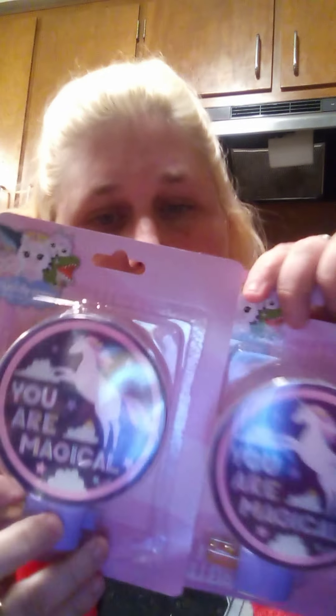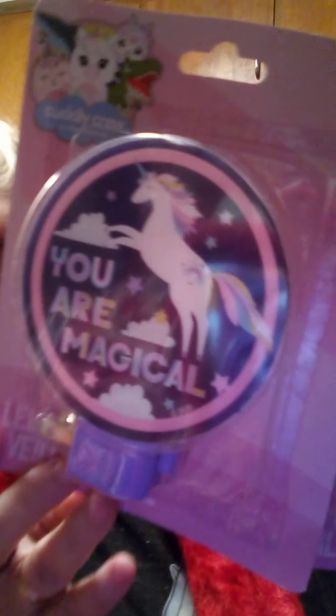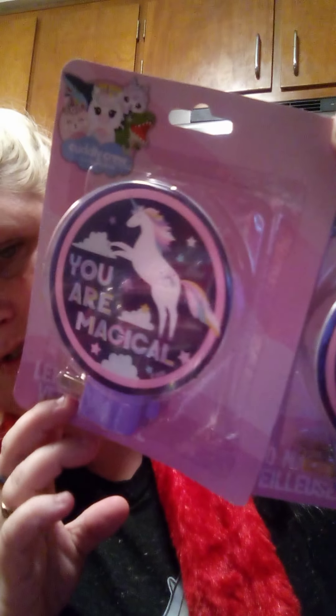I believe I got two of these — I got these for my nieces as well, because they both love unicorns. It says 'You are magical.' It's a unicorn nightlight. I got both of them — they're the same. They are Cuddly Crew, distributed by Greenbrier. The ponies are 'Horse with Brush,' also Greenbrier and Tarnock. The black pony was giving me attitude.